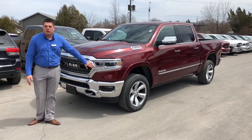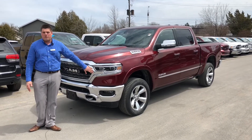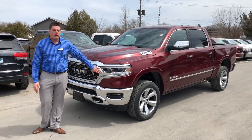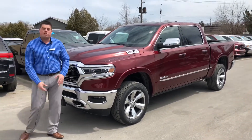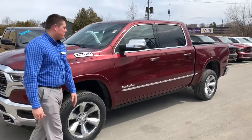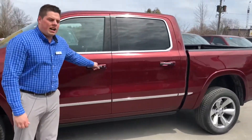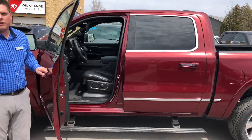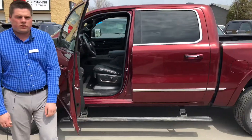Brand new headlights on the front — these are actually LED and they curve with your driving. So if you're taking a tight corner and need those lights where you need them, they'll be there for you. One of my personal favorites is the retractable side steps that we've added on the 2019. How convenient is that? That's a beautiful touch to this vehicle.